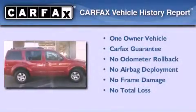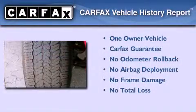This Nissan has had only one owner, and it qualifies for the Carfax buy-back guarantee.